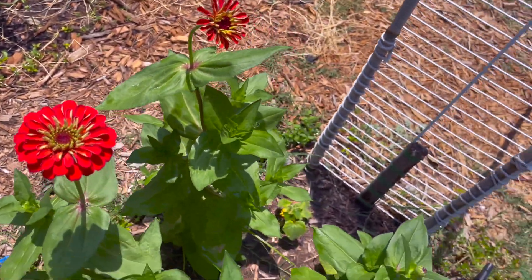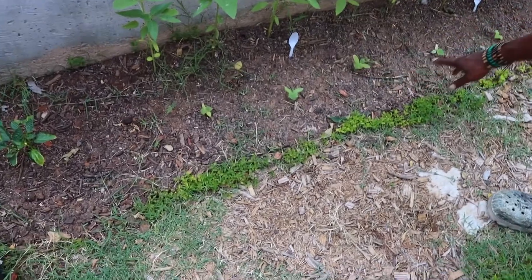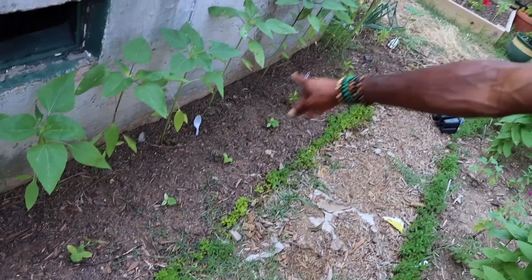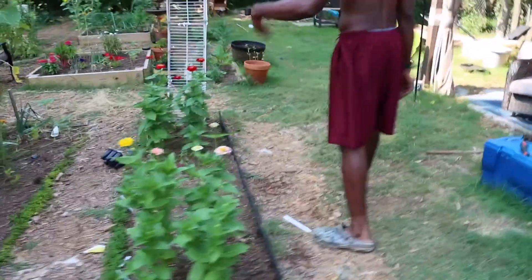In the back row down here we have cucumbers, a couple more peppers, and then we got sunflowers on the back row.